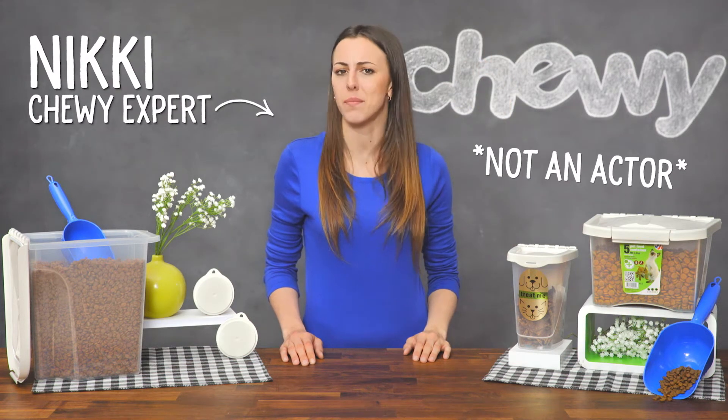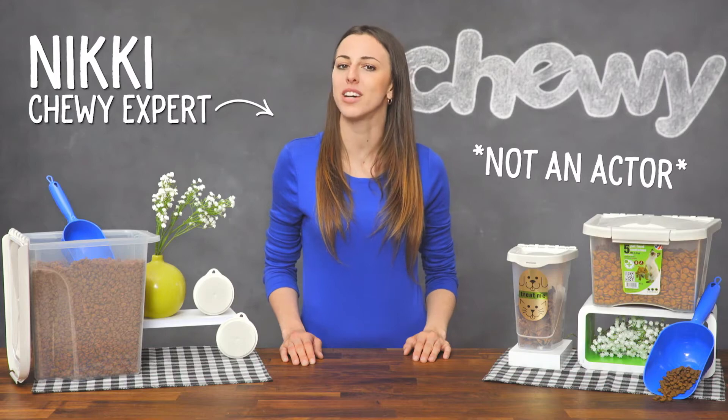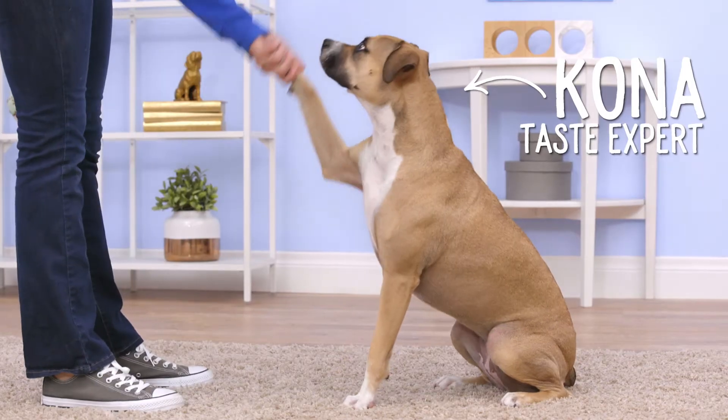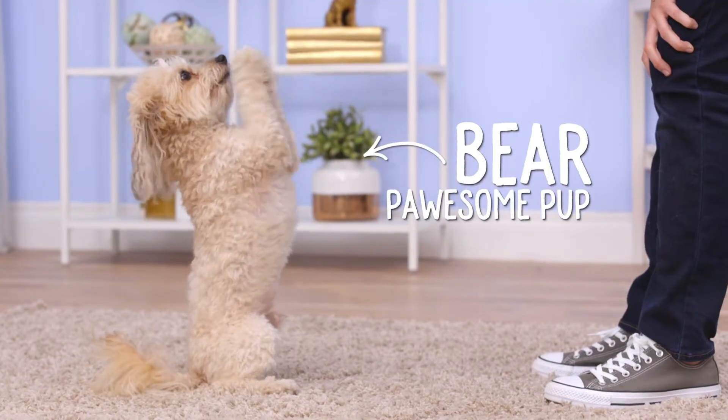Hey pet parents! I'm Nikki from Chewy and I'm here with some products that help make every dinner a five-star meal: Van Ness storage products. Van Ness knows your pet is your best friend. That's why they're committed to providing storage solutions that help keep his food fresh and free from pests. Let's take a look!